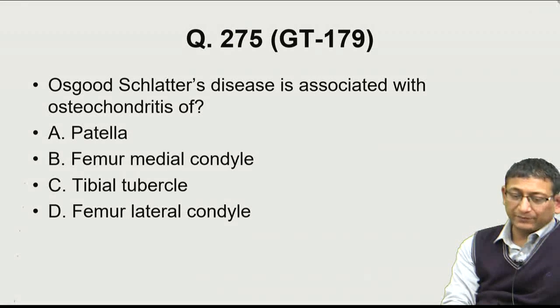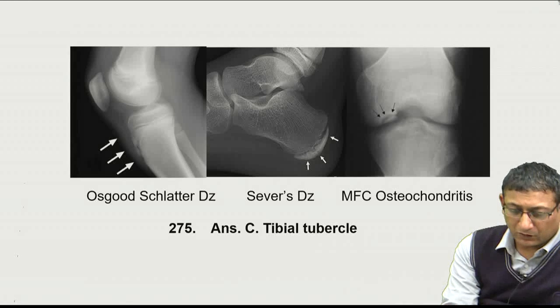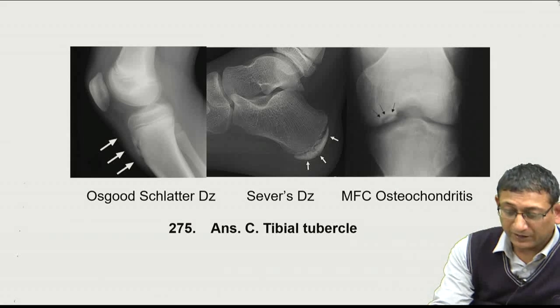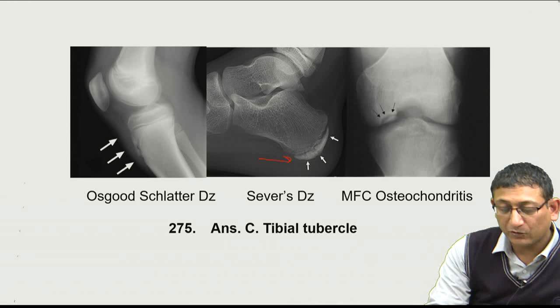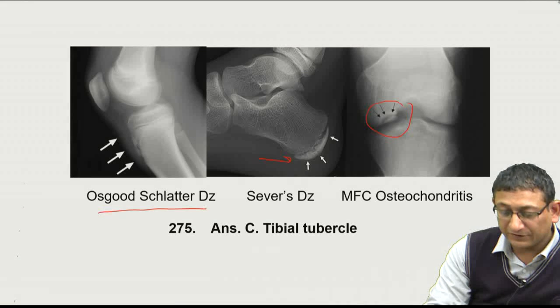Question 275: Osgood-Schlatter's disease is associated with osteochondritis of the tibial tubercle. Other osteochondritides include Sever's disease — osteochondritis of the calcaneal apophysis — and osteochondritis of the medial femoral condyle. The answer to question 275 is C.